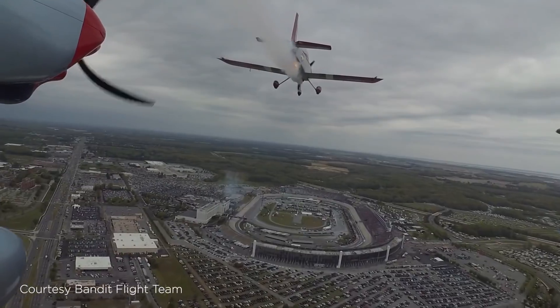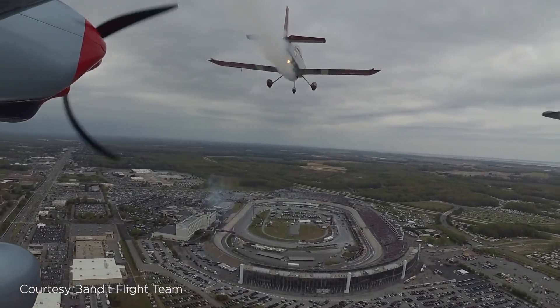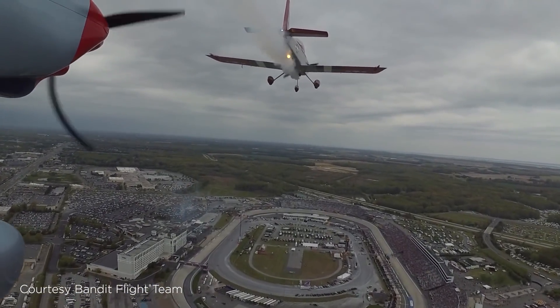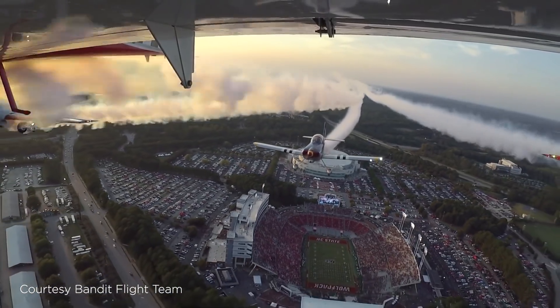I was down in North Carolina flying with the Bandit team. They fly for the Fly for the Flag performance, doing six-ship flyovers of NASCAR events and collegiate football games.